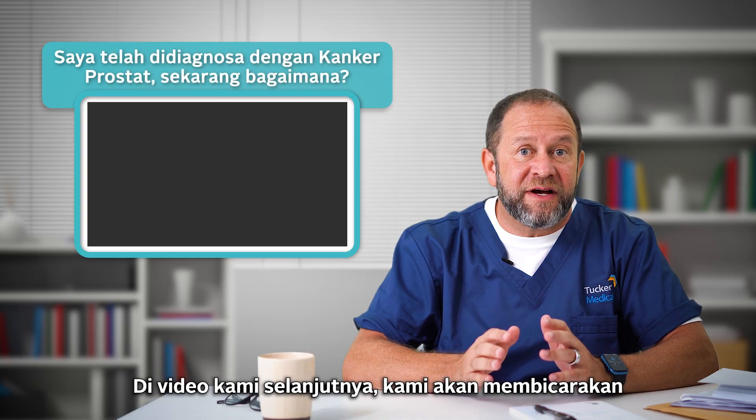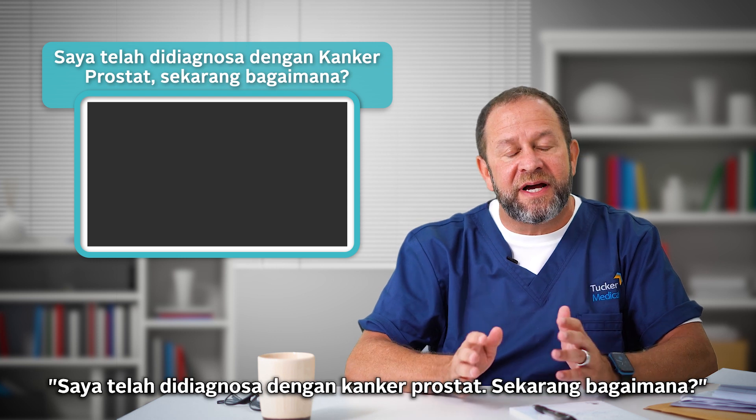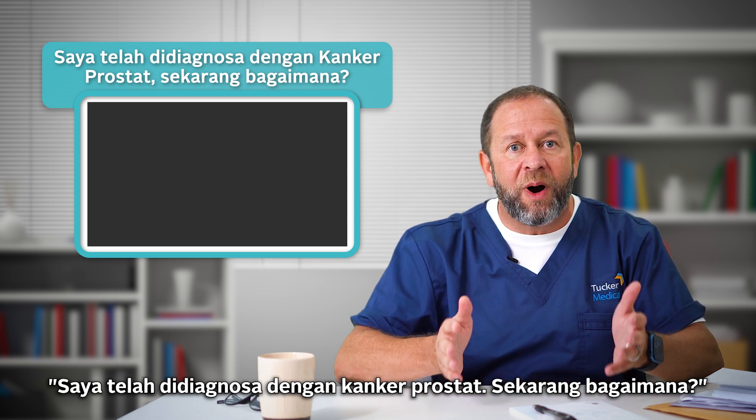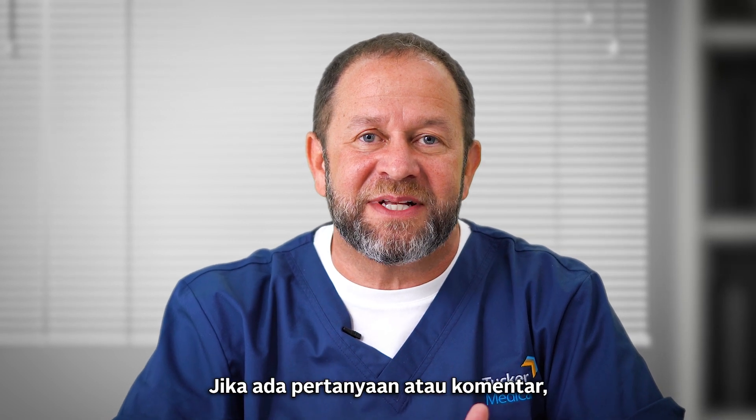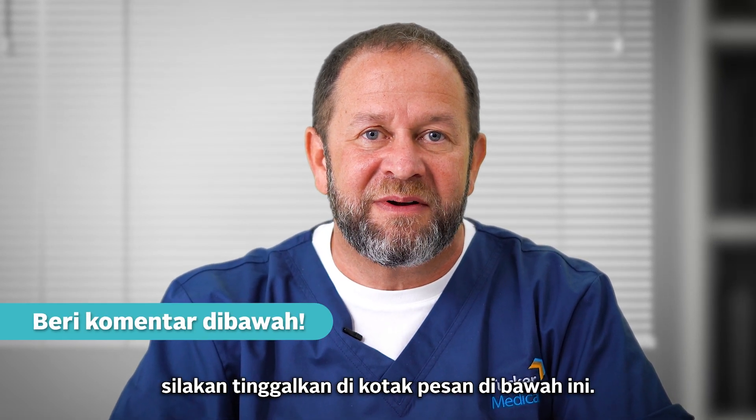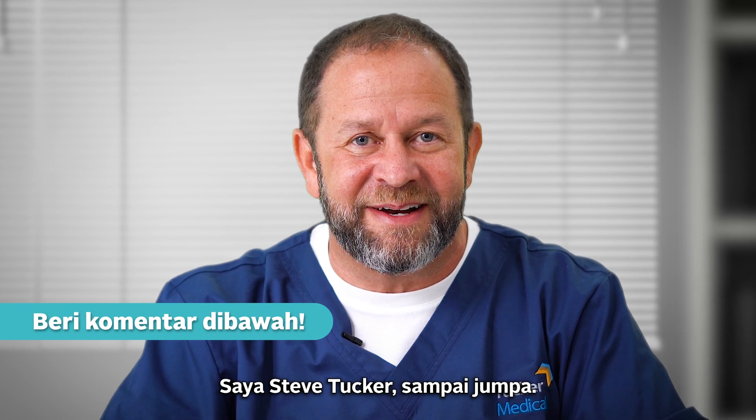In our next video we're going to talk about: I've been diagnosed with prostate cancer — what now? Thank you for listening. If you have any questions or comments, leave them in the box below. I'm Steve Tucker signing off.